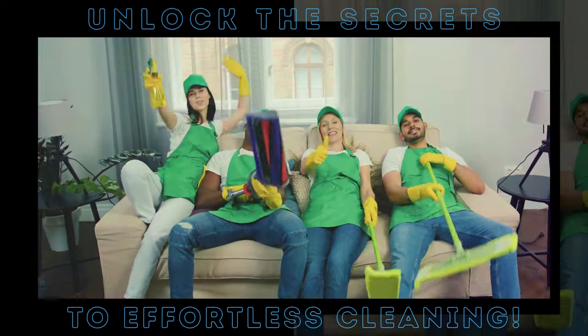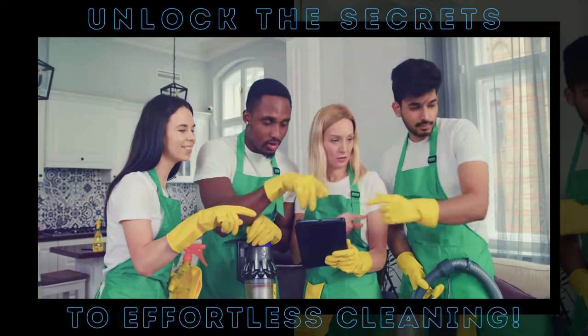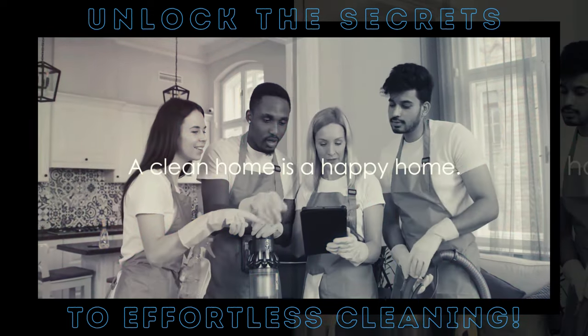If you enjoyed these hacks, don't forget to like, share, and subscribe for more. Remember, a clean home is a happy home. Until next time, keep those homes sparkling.